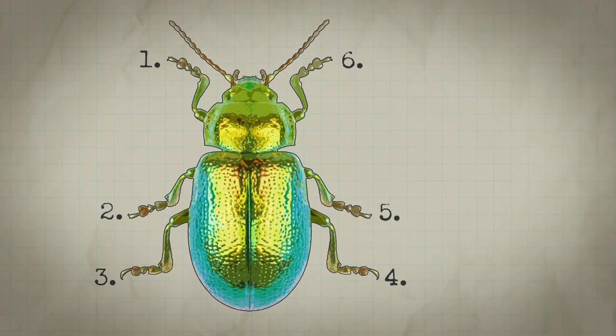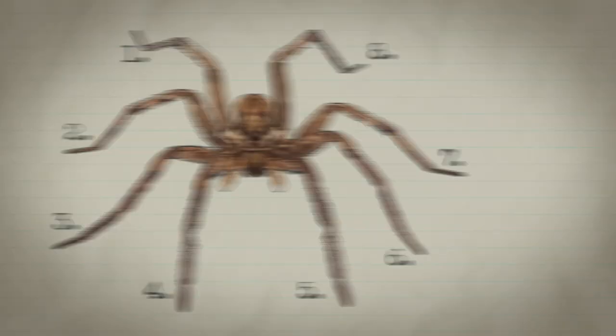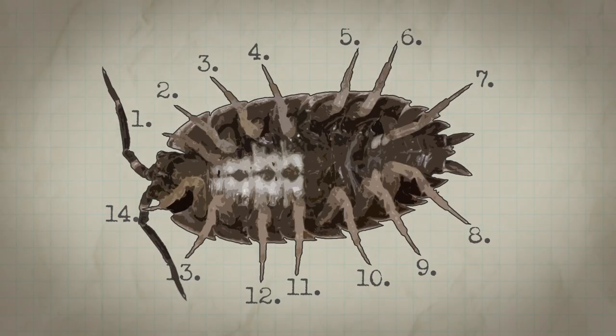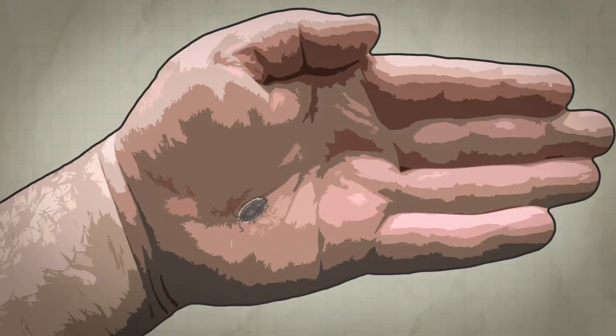They don't have six legs, so they're not an insect. They don't have eight legs, so they're not an arachnid. They have 14 legs. Pick one up — they can't hurt you. I'll let them walk on your hand and you can count the number of legs that they have.